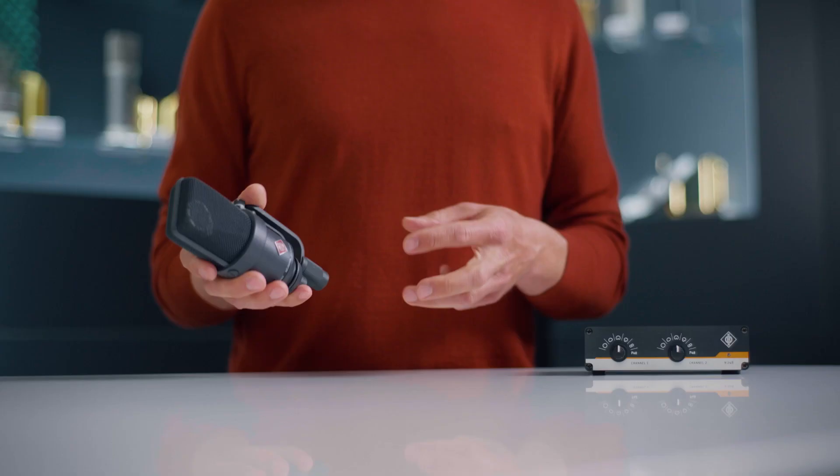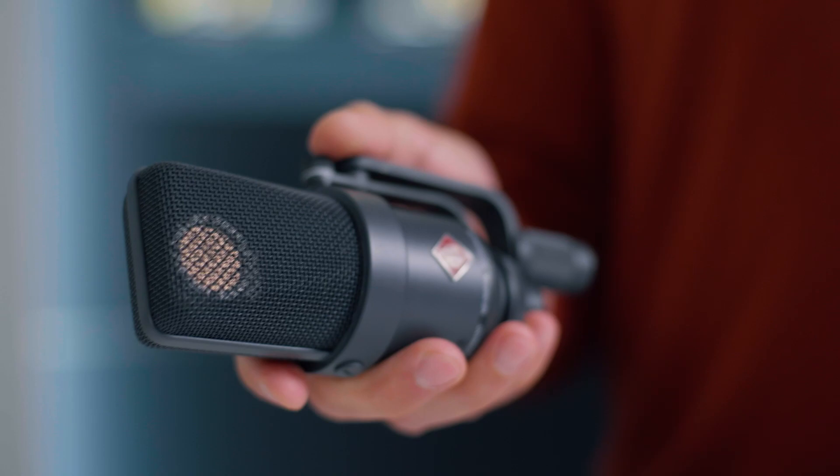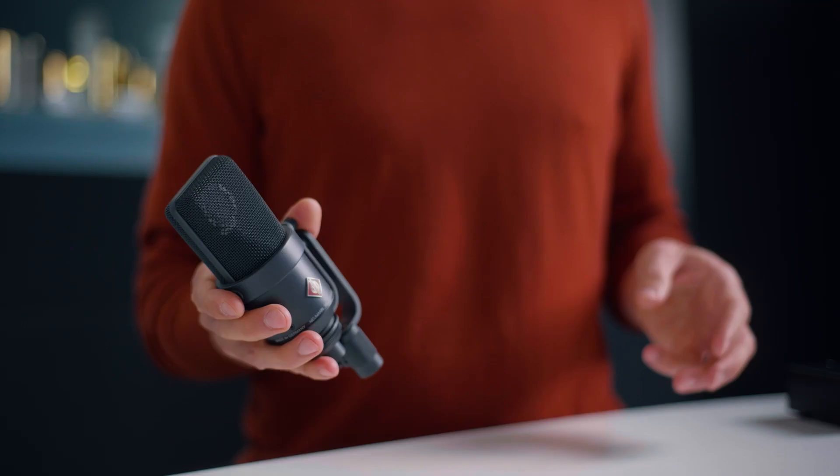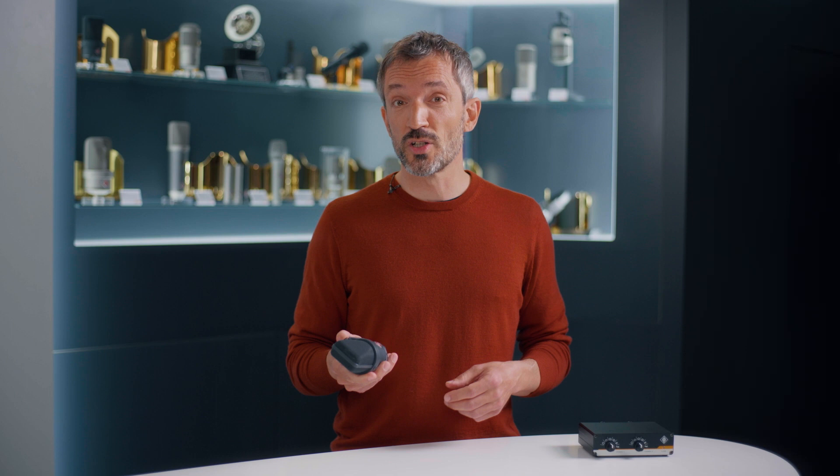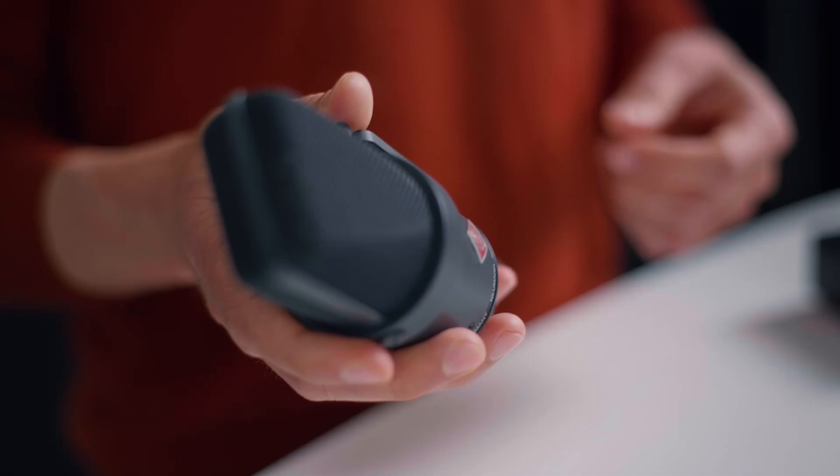This is a very quiet microphone with little self-noise and great sonic transparency. Therefore, it's ideal for orchestral recordings. But it also sounds good on voiceovers and vocals. Thanks to its powerful bass transmission and high dynamic range, I have even used this microphone in front of a kick drum.